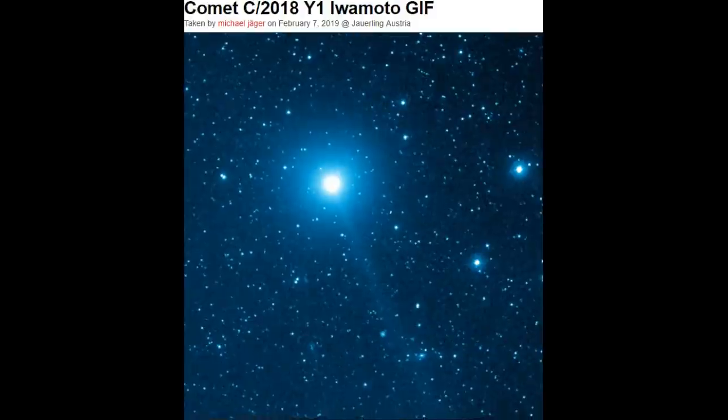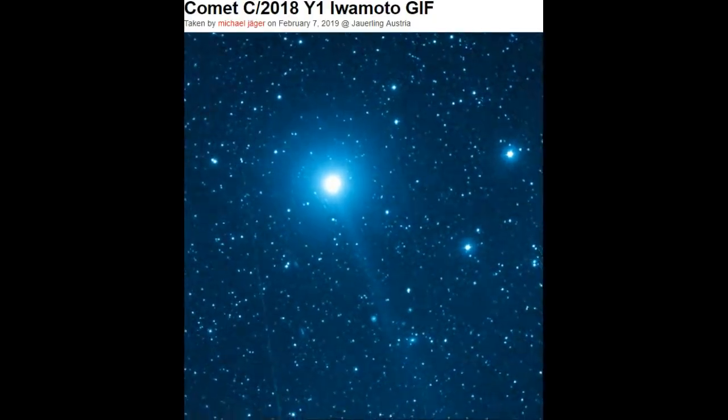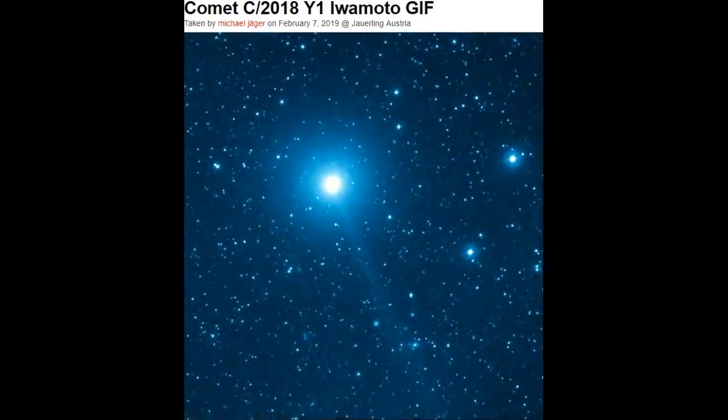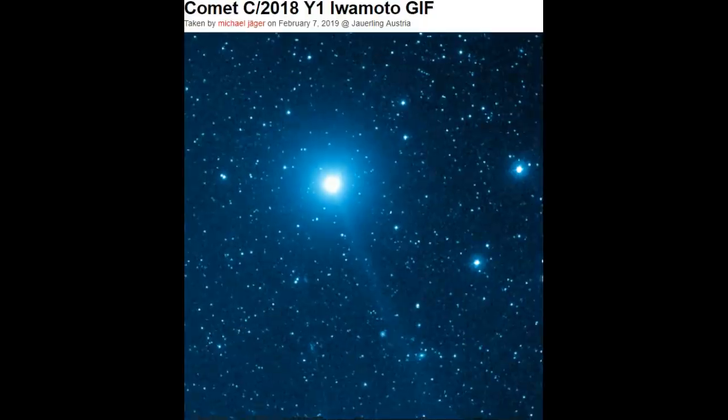These are images on the 7th from Michael Jaeger in Austria. Those streaks are satellites. This is 41 minutes of video — spectacular. He was catching it on the 7th as it was coming on the other side of our satellite band.